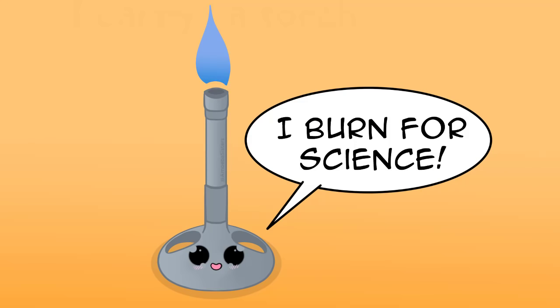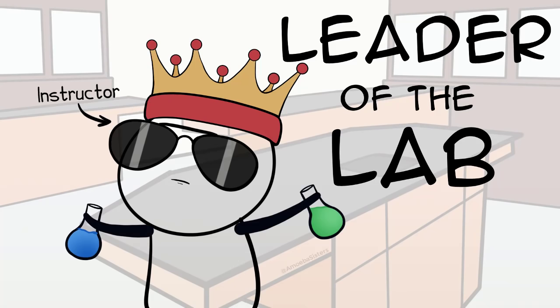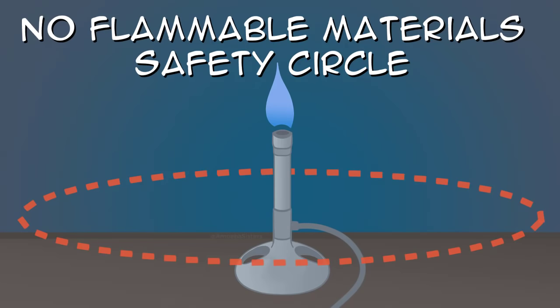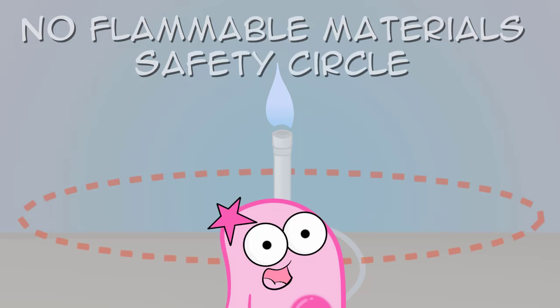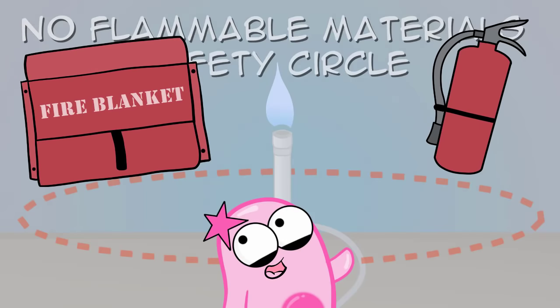If you are in a lab that has an open flame, obviously be aware of the flame. Review with your instructor how to operate the valve that controls the gas fueling the flame, and how to properly heat the various glassware that will be suspended over the flame. Every time you are in the lab with an open flame, you must keep all materials that may be flammable away from the area near the flame. Your lab room may also have a fire extinguisher and/or a fire blanket.